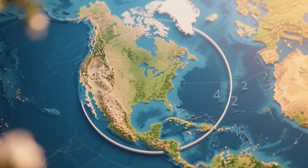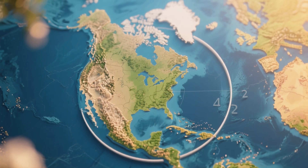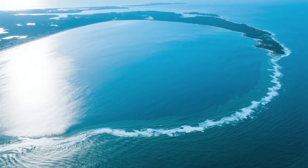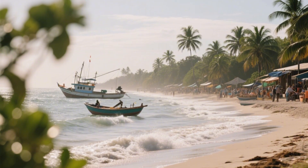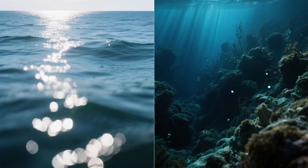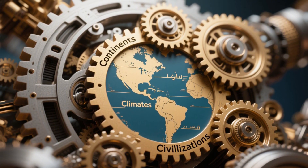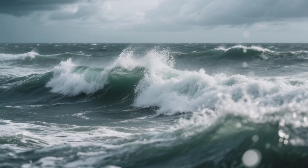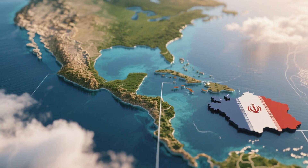On a map, the Gulf of Mexico seems straightforward — just a neat, round indentation, a soft scoop out of North America's southeastern edge, a tranquil-looking bowl of blue cradled between the United States, Mexico, and Cuba. It looks like a place for gentle waves, shrimp boats, and palm-lined beaches. But to mistake that simplicity for a lack of complexity is to completely miss the point. The Gulf of Mexico is not just a gulf. It's a colossal engine, a place where continents, climates, and civilizations collide. It is one of the most influential bodies of water on the planet, and its story is anything but calm. An ocean hiding in plain sight.